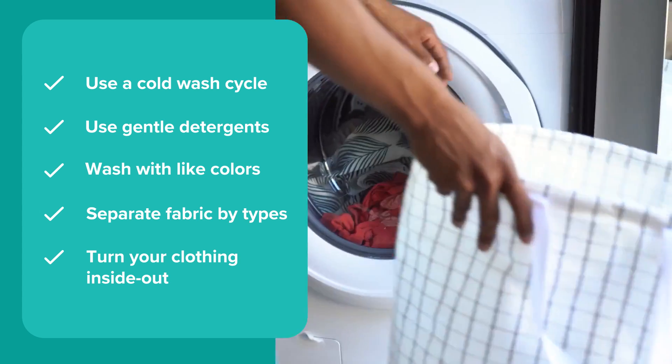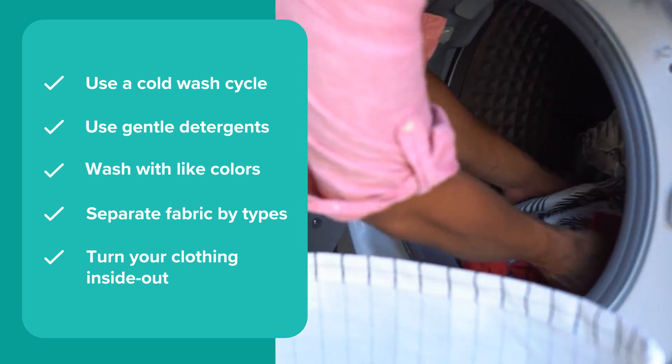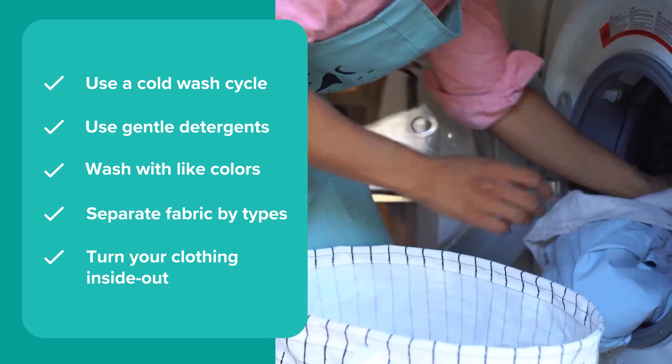This way, heavier, thicker, and sturdier fabrics will be less likely to damage the lighter ones in the wash by creating extra friction. Another way to prevent pilling in the wash is by turning garments inside out and fastening zippers, buttons, and hooks. Rubbing against these hard objects can damage clothing fibers.